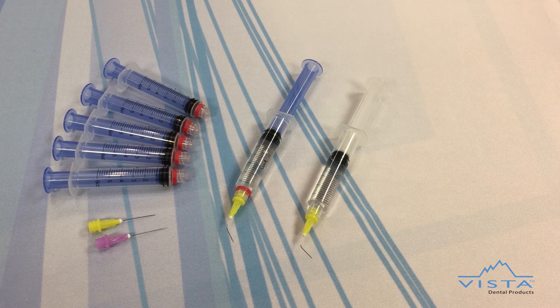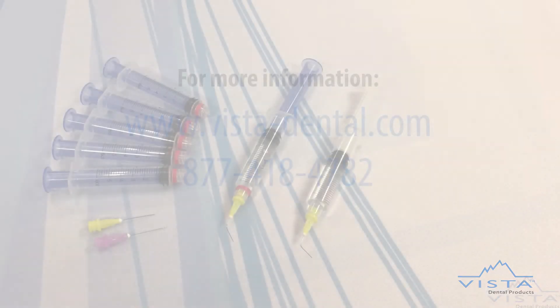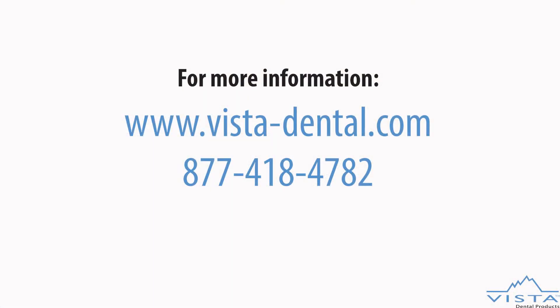For free samples, text SAMPLES to 41411. Contact us today to place an order or discover more by visiting vistadental.com or call 877-418-4782.